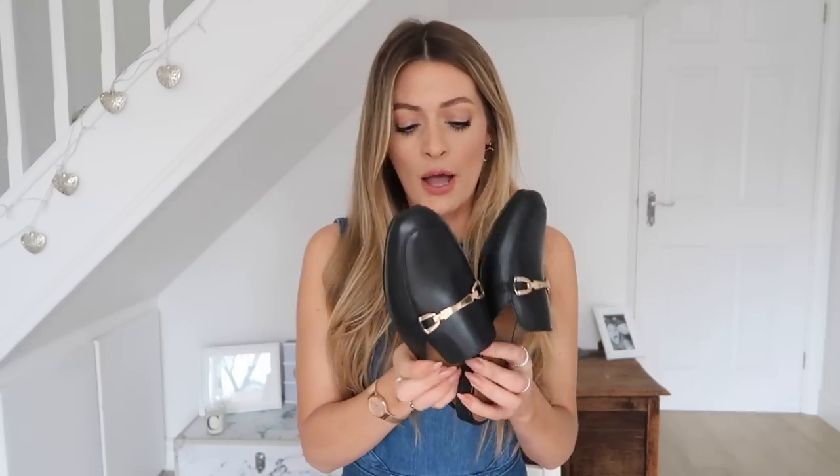So these are a fantastic alternative — they are £35, real leather, and they're just a brilliant dupe of the Gucci loafers. I got them in the backless style and also in the standard loafer shape. Both were £35, both leather, and I just think they are so good.